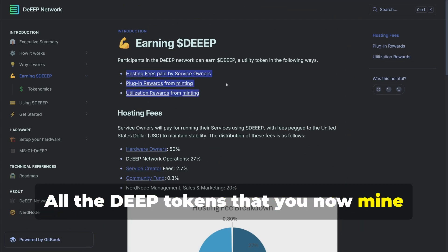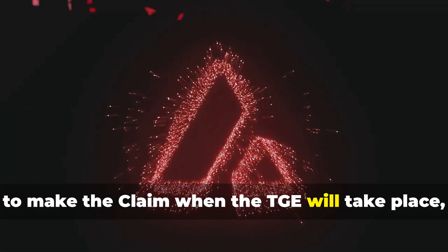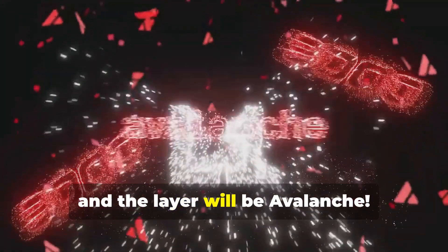All the DEEP tokens that you mine through the DEEP device will be claimable when the TGE takes place. It is expected towards the end of 2025, and the layer will be Avalanche.